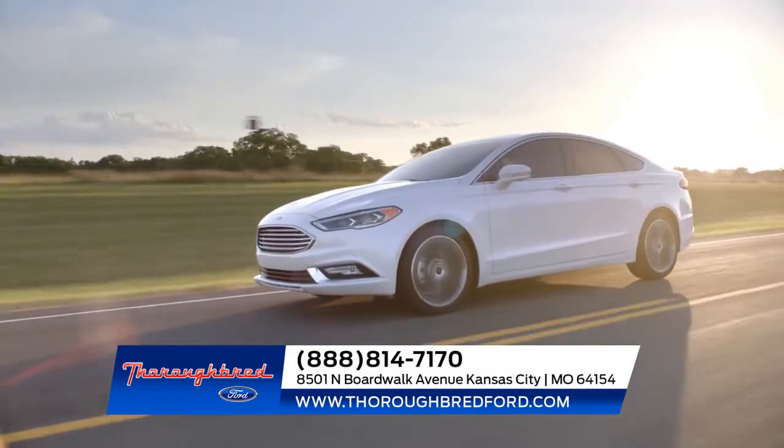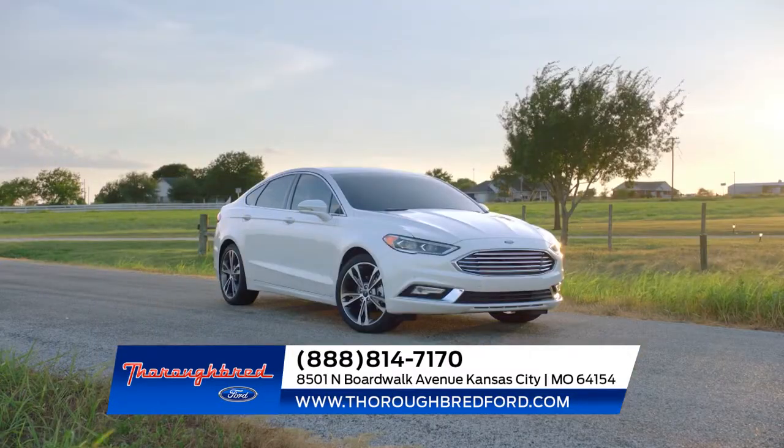Striking looks coupled with innovative design and smart technology — Ford Fusion will turn heads.